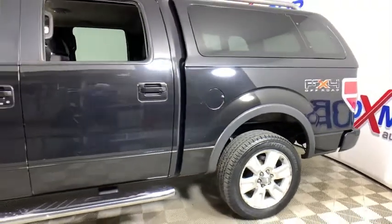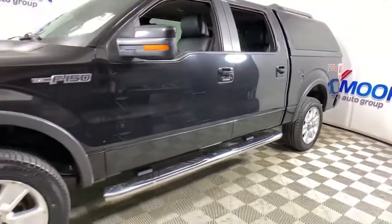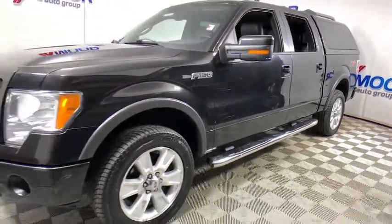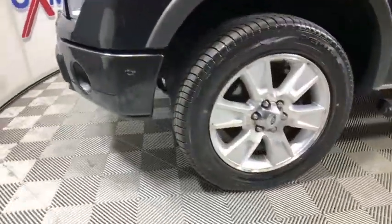You are going to love the 2010 Ford F-150. A Ford F-150 knows how to handle any situation. It's built to follow orders. No whining. This vehicle has less than 90,000 miles.